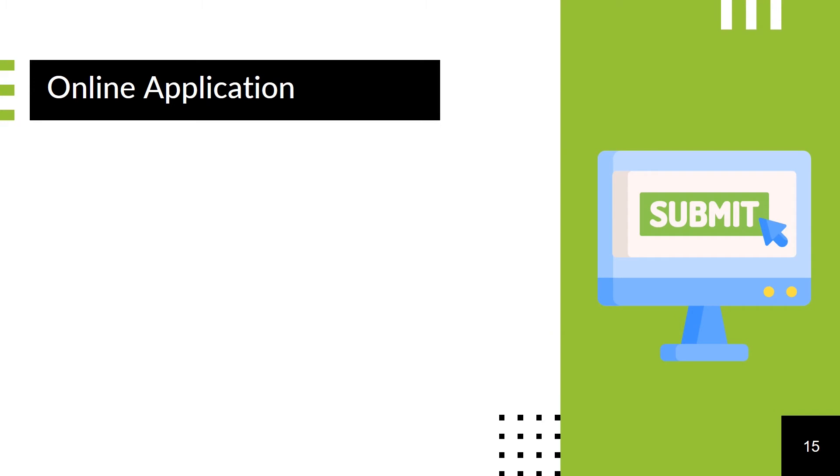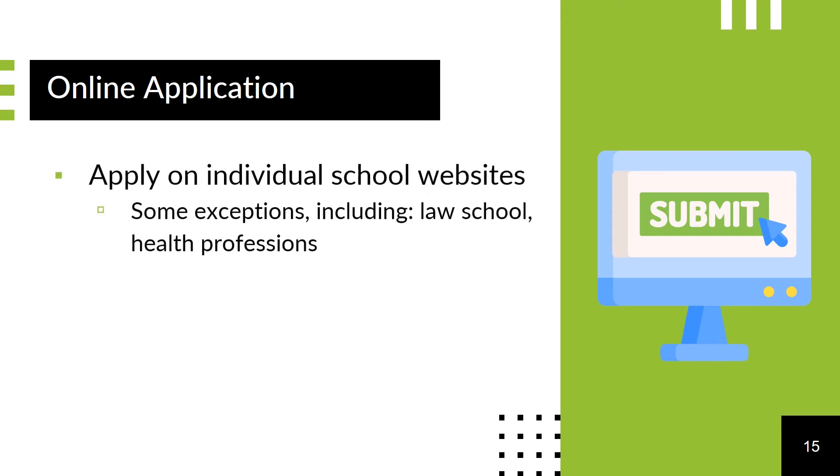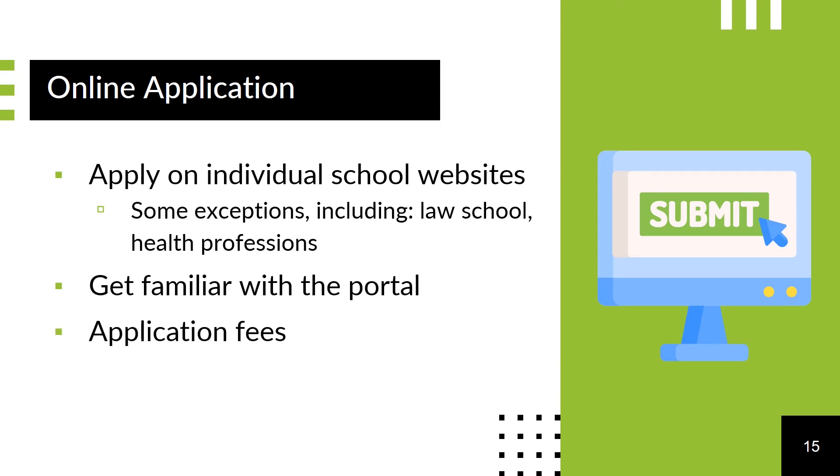With a few exceptions, including law school and the health professions, there is typically no common application or portal for graduate school. This means you will likely need to create an account and apply on each individual school's website. There are different requirements and formats, so consider registering for an account and getting familiar with the portal well before the deadline. Application fees will also vary.